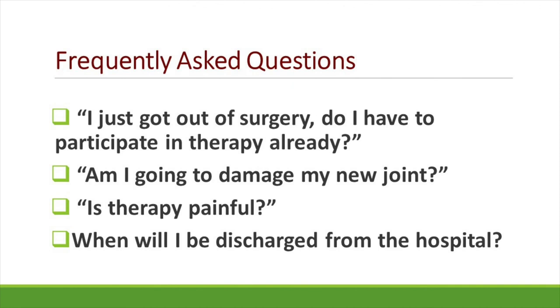Here's a list of frequently asked questions regarding physical therapy and occupational therapy. The first one: I just got out of surgery, do I have to participate in therapy already? The answer is absolutely yes. Depending on the time of your surgery and when you arrive to the nursing floor, PT will see you either that afternoon or the morning after your surgery. Whether PT sees you the day of surgery or not, you can expect to at least sit up at the edge of the bed with nursing staff the day of surgery.